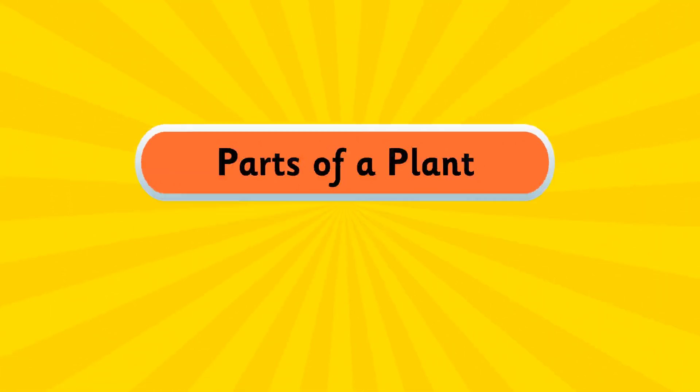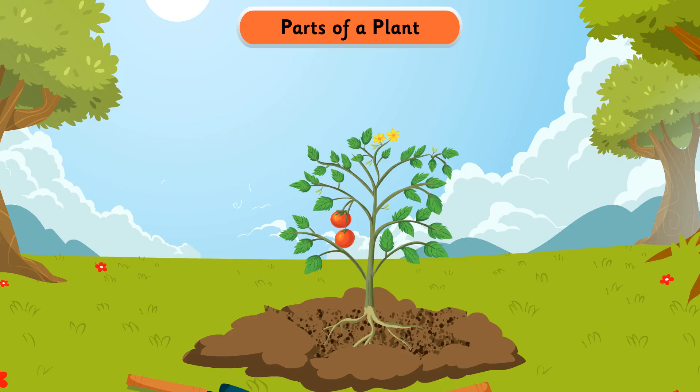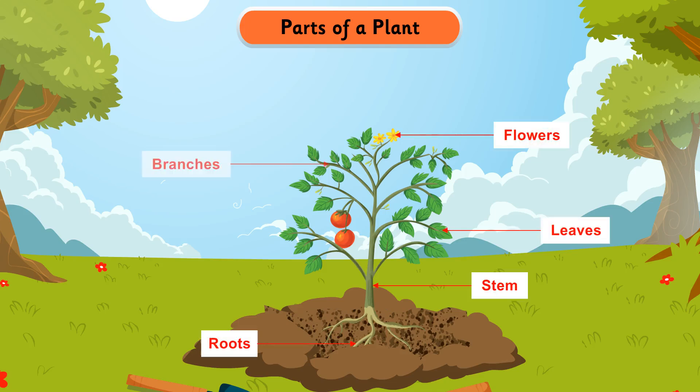Parts of a Plant. A plant has many parts like stem, roots, leaves, flowers, branches, and fruits. Each part performs a specific function.